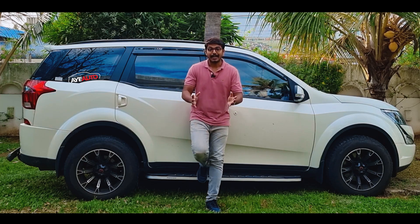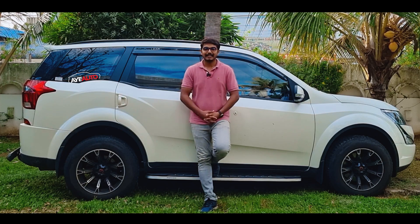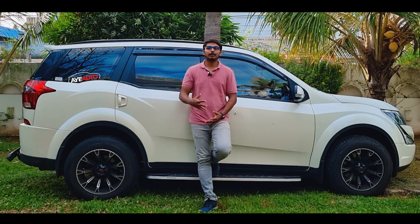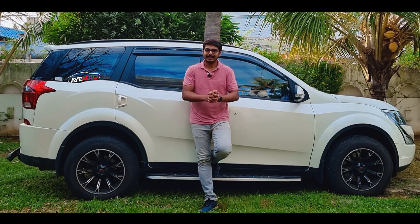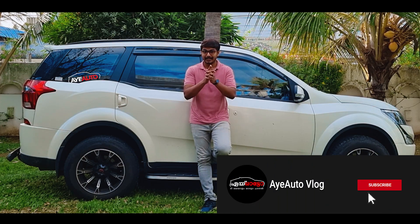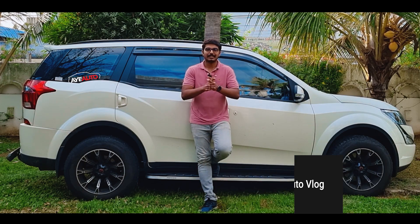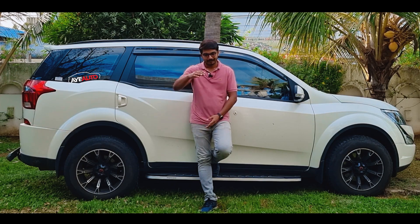The XUV-7W will compete in a highly competitive mid-size SUV segment against rivals like the Tata Safari, Harrier, Hector, and Hector Plus. These are the most exciting things about the XUV-5W and XUV-7W. Please leave a comment, like and share the video. Thanks for watching and supporting — see you in the next video!